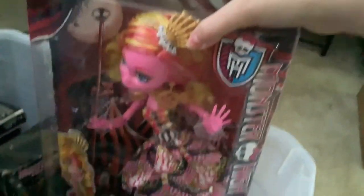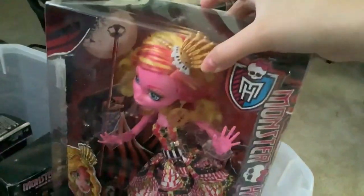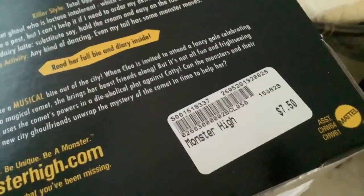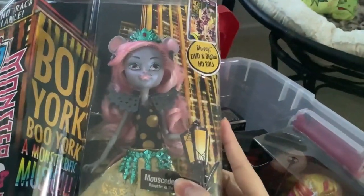We also have this Goliope Jellington, who my mom got at Toys R Us for $5. Monster High sales used to go insane when they were in stores. This is Mercedes King from Booyork Booyork — got her at the thrift store for $7.50. This is the only Mercedes doll I own and it will stay that way because I don't really like Mercedes.